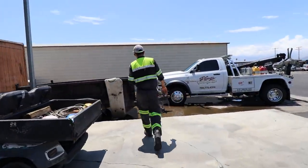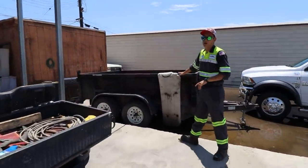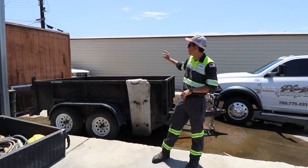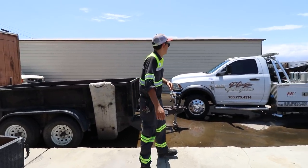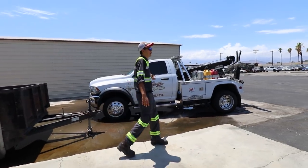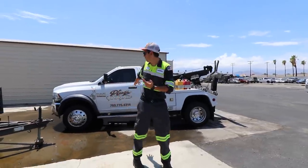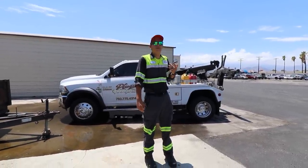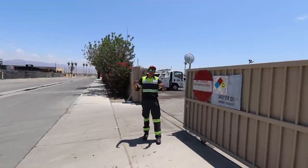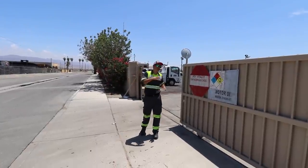This is our dump trailer, used for burn jobs — we load burnt material in here and properly dispose of it at the dump. And this is Truck 11, one of our wheel lifts. We have two Dodge wheel lifts — Truck 11 and Truck 1 — that you guys have seen.